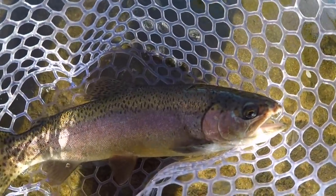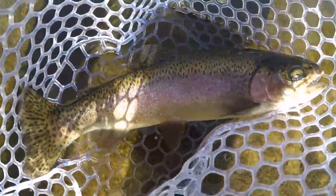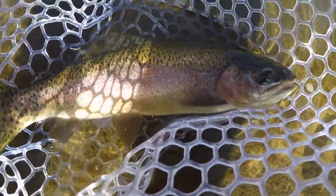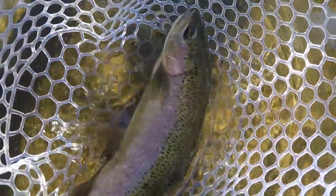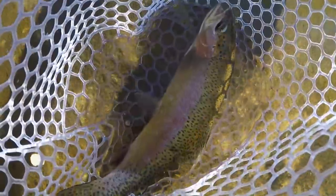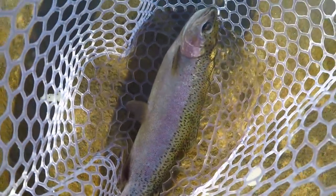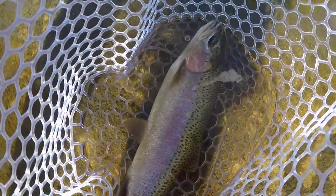We're going to keep this one today because I want to throw down a little catch and cook later. This is about a 13-inch bow, and I'd rather keep a rainbow than those beautiful brown trout. The brown trout are a little bit more rare, so I'd like to leave those in the river. There are a ton of rainbow trout in this river. We're going to keep this guy so we can eat a little something later — I'll show you guys that recipe. But for now, let's keep fishing.